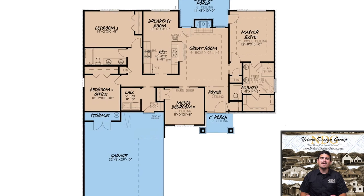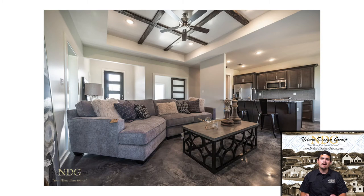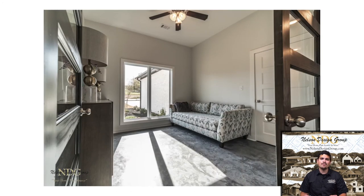From the hall and great room area, you'll find bedroom 4, which we also think is the perfect spot for an office or media room. This space can be very flexible.